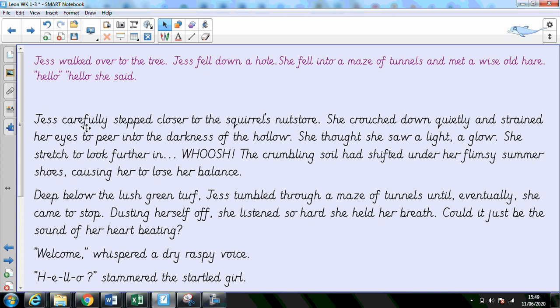Jess carefully stepped closer to the squirrel's nut store. She crouched down quietly and strained her eyes to peer into the darkness of the hollow. She thought she saw a light, a glow. She stretched to look further in. Whoosh! The crumbling soil had shifted under her flimsy summer shoes, causing her to lose her balance.